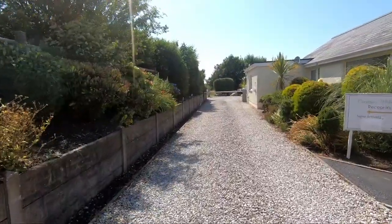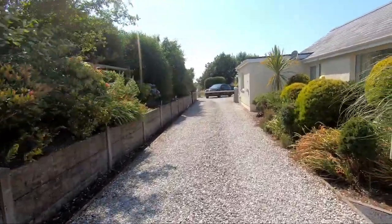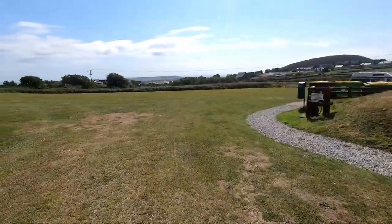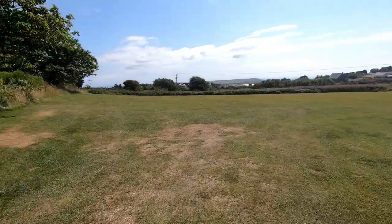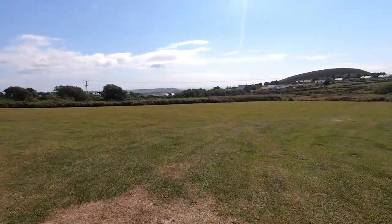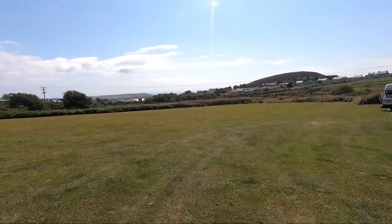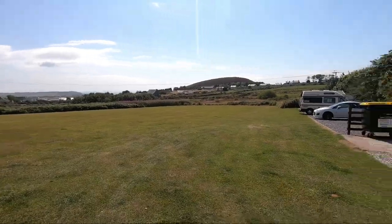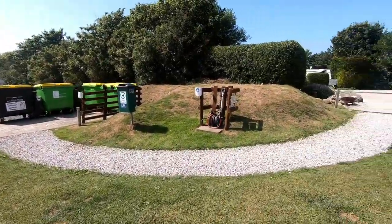We've stopped here now for just a week and it's been absolutely superb. Just as you come through the barrier, to the left is a large exercise area for your dog, with great views over to the west coast of the Wynne Peninsula. That's the exercise field.